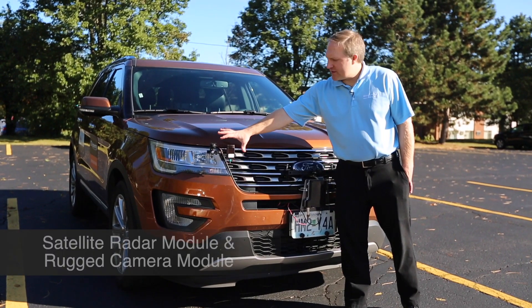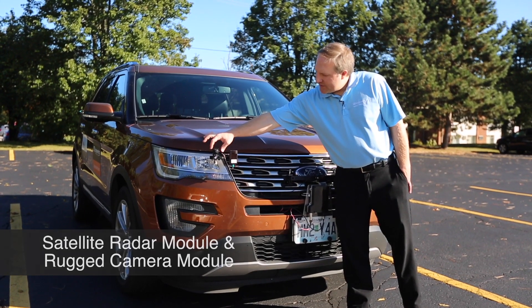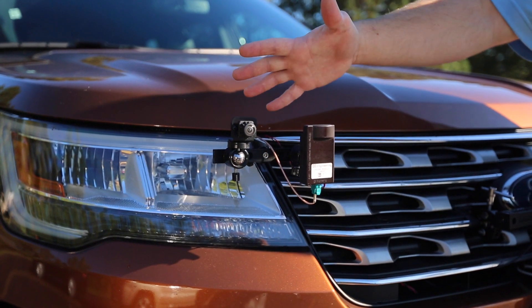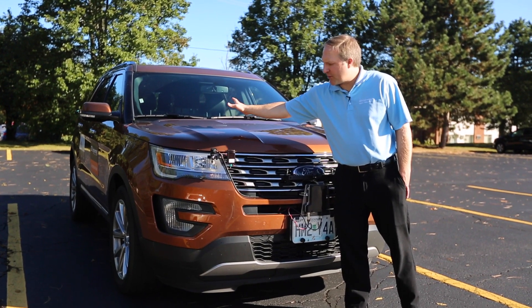Talking first about the satellite radar system here, D3's radar module is contained in this satellite unit, and there is a visible camera here, which is one of D3 Engineering's rugged camera modules. The system is a satellite system because the information from these two sensors is sent via FPD-Link back to an ECU inside the vehicle for processing.